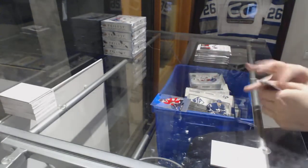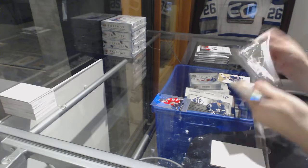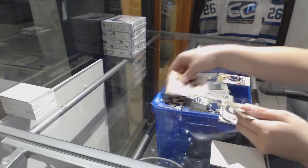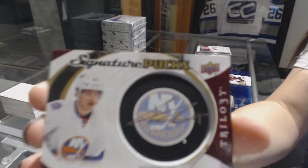We've got a rainbow for the Blackhawks with Patrick Kane, a rainbow of Matt Murray for the Penguins, and a signature box for the New York Islanders of Anders Leeds.